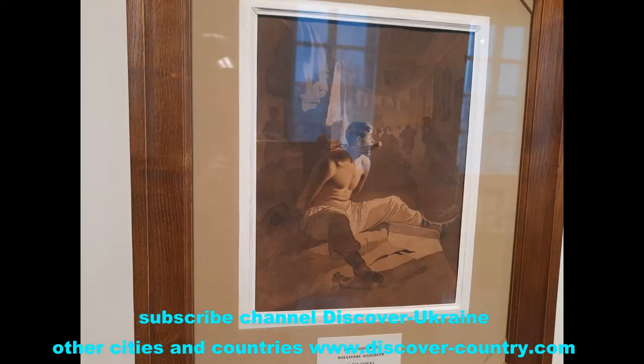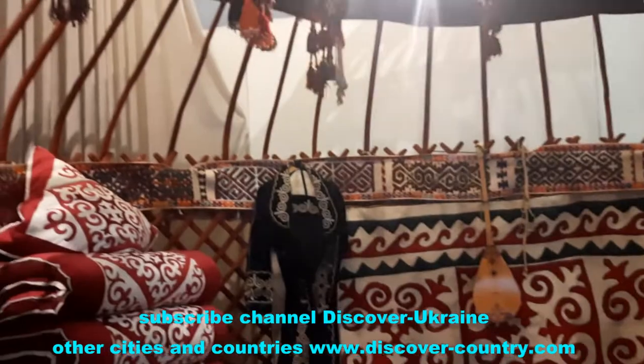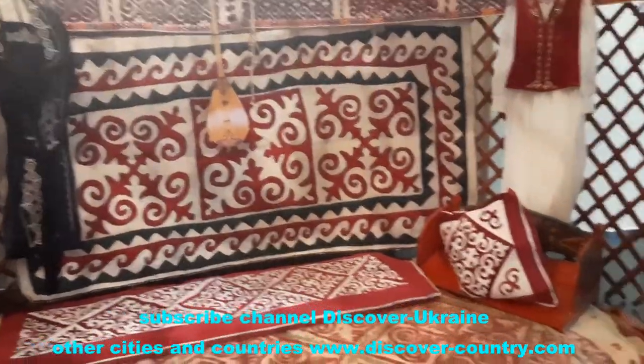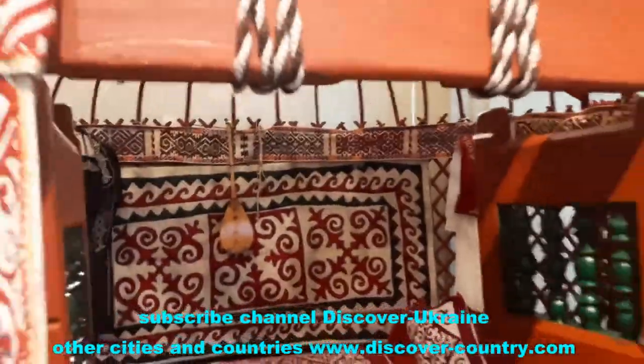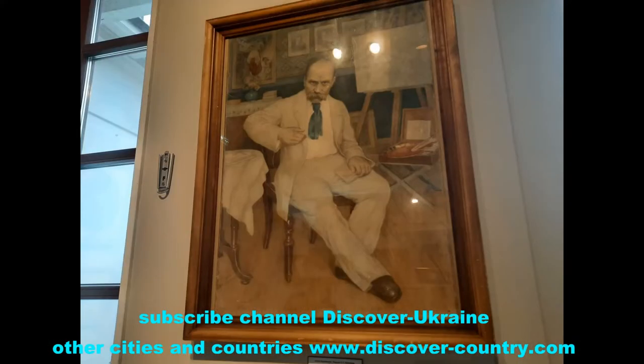Taras Shevchenko also served in the Russian army, and it was in Kazakhstan. So this is the kind of Kazakh house of that time, named a yurta, so you can understand where Russian soldiers lived at that time.